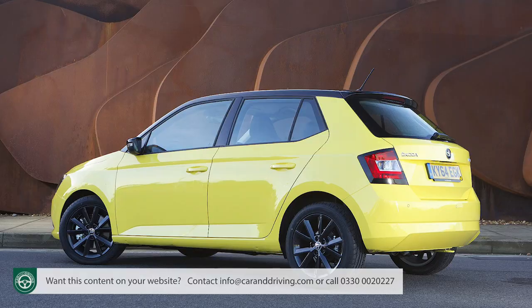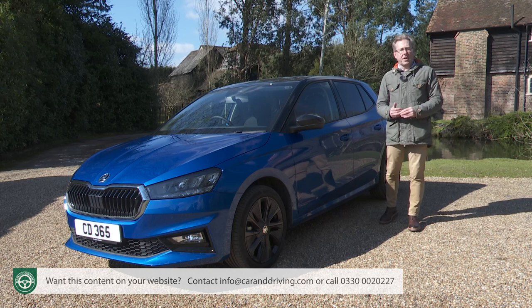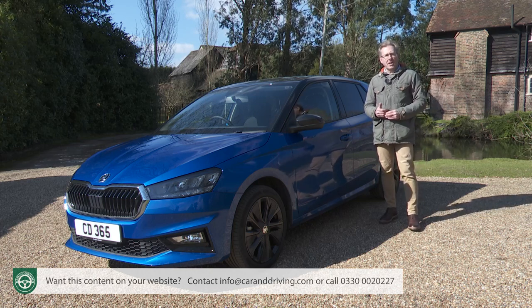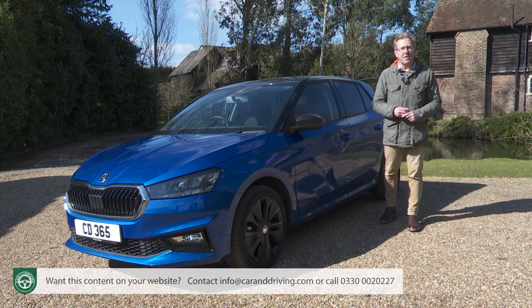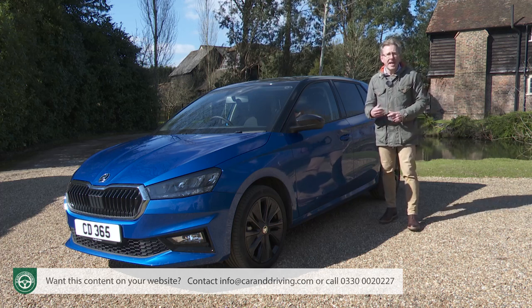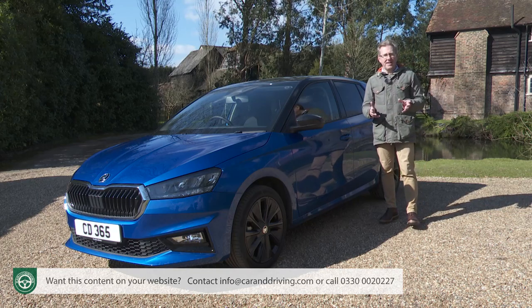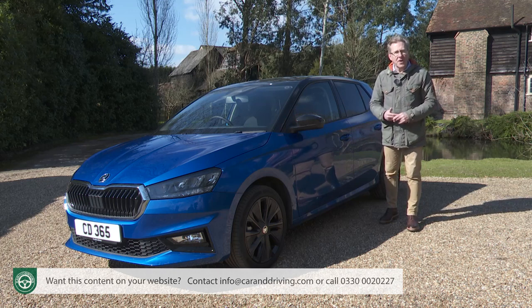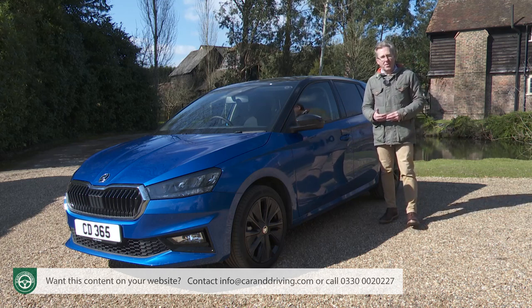It was certainly needed for this Fabia, the previous model having been based on elderly PQ26 series underpinnings dating all the way back to a turn-of-the-century Mark V Golf. This platform should make this fourth generation Fabia bigger, as it needs to be since there's no estate version this time round. But has it made it better? To find out, you're going to need the industry's most comprehensive review — the Car and Driving road test.